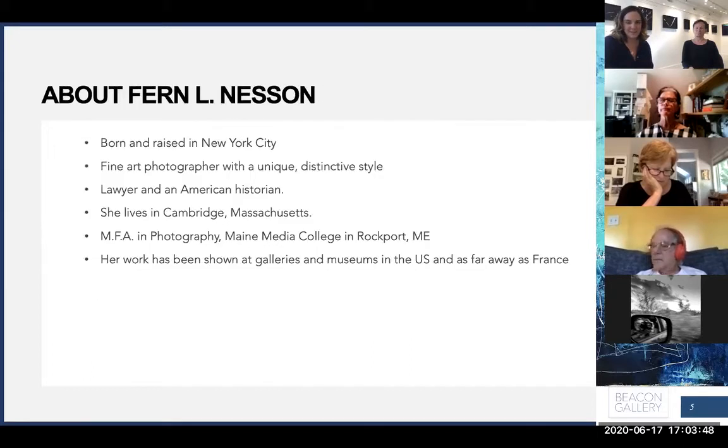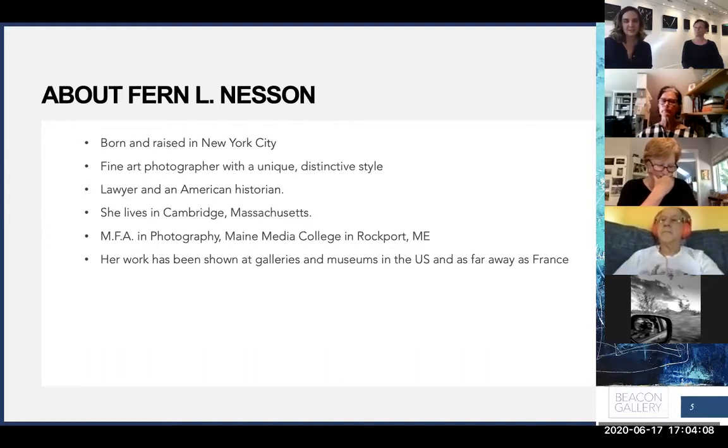Fern was born and raised in New York City. As many of you know, she's a fine art photographer with a very unique and distinctive style. She's also a lawyer and an American historian. She lives in Cambridge, Massachusetts and has her MFA in photography from Maine Media College in Rockport, Maine. Her work has been shown in galleries and museums in the U.S. and as far away as France.